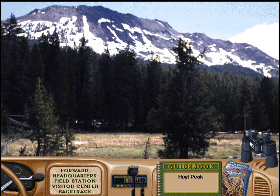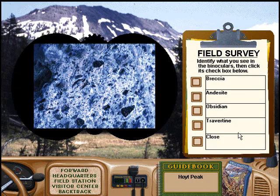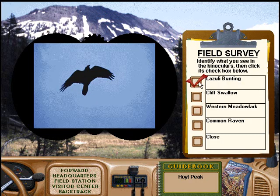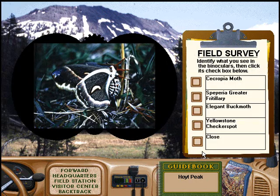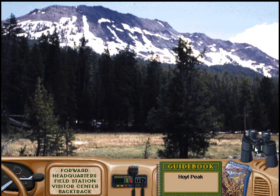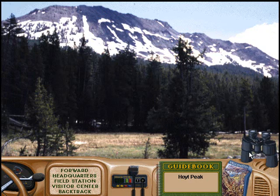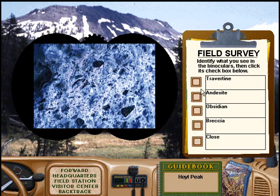Great. That's worth a badge. Good try. But that's not correct. Great answer. Nice work with those binoculars. Good job on that field survey. Good try. Sorry.